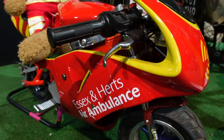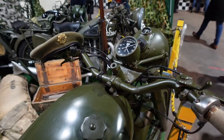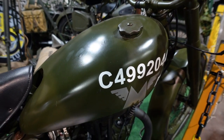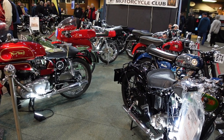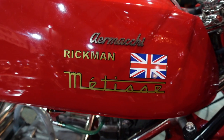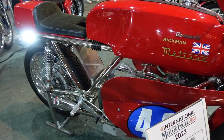Who can resist a few quid for this little fella? And this is a stunning bike - it's the Aermacchi Metisse 1968, 350cc.